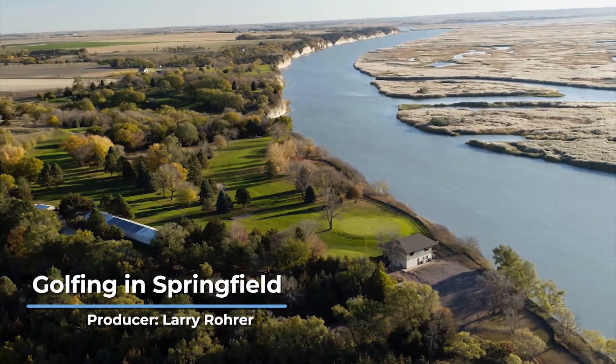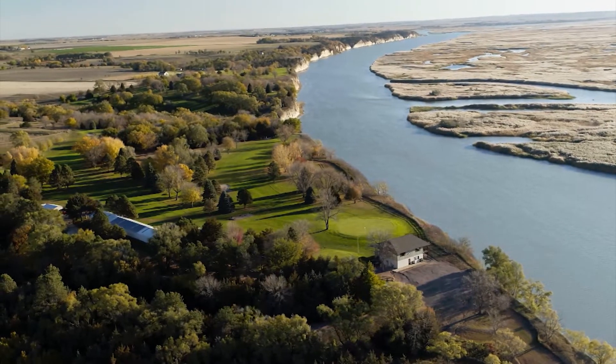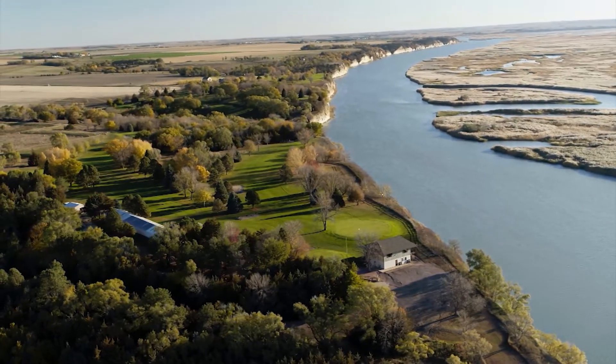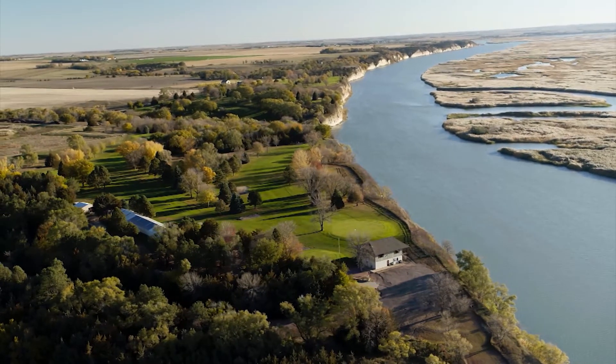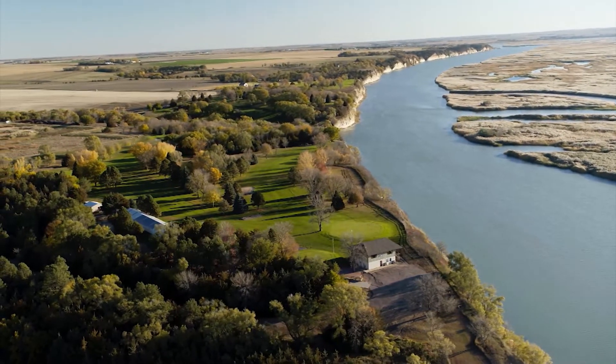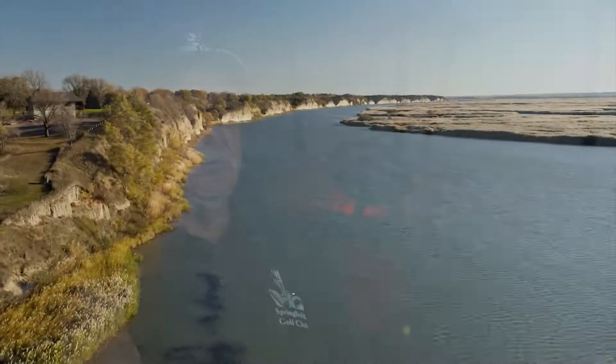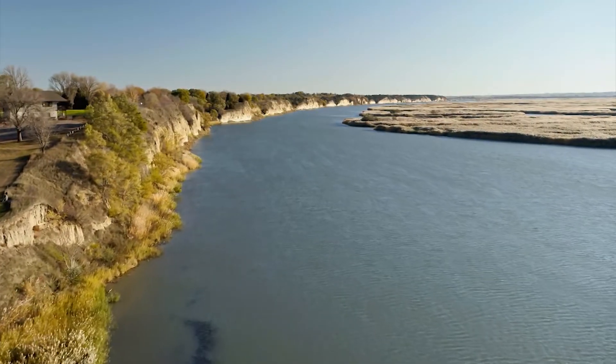The golf club has evolved over quite a few years, constantly making improvements, but it's really a nice golf club. Being on the bluffs of the Missouri River, as you look down about 75 or 80 feet to the river below, it's a pretty spectacular view.